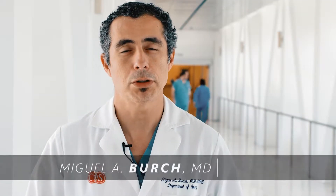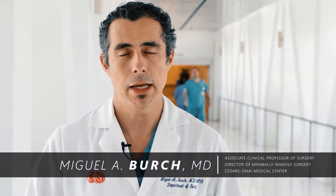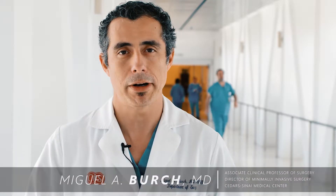Hi, my name is Miguel Burch. I'm Director of Minimally Invasive Surgery and Director of the Minimally Invasive Surgery and Bariatric Surgery Fellowship here at Cedars-Sinai in Los Angeles.